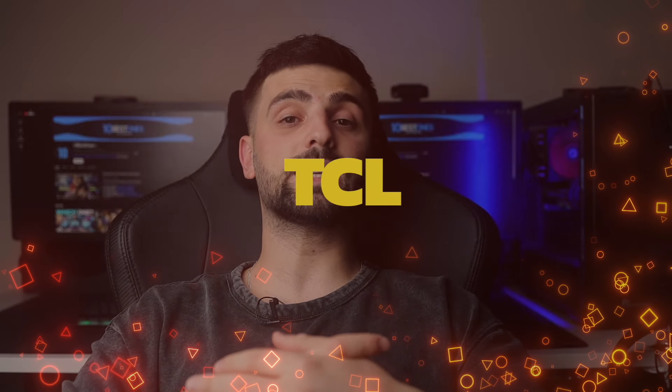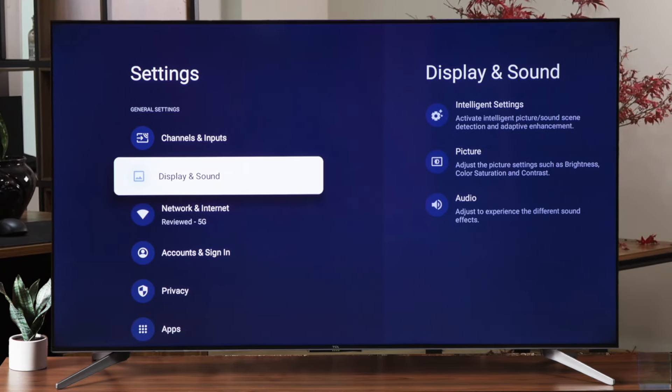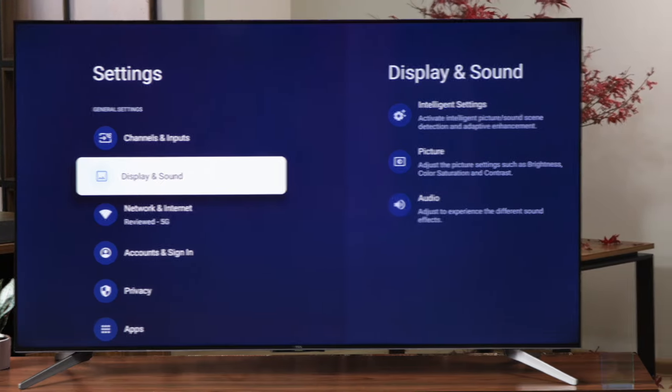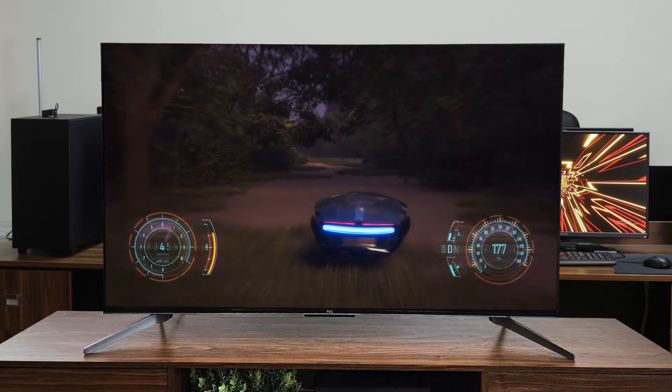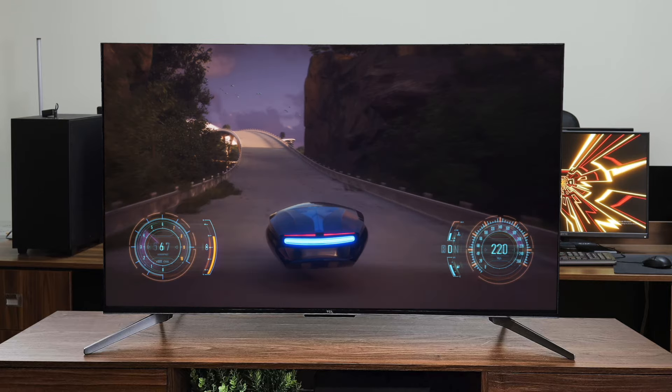Number 4: TCL Q7. Next up, we have the TCL Q7, and this TV punches way above its weight class in terms of performance. Despite being a more budget-friendly option, the Q7 offers impressive brightness levels, making it great for well-lit rooms. The QLED panel produces vibrant colors that really pop, especially with HDR content. While not quite on the level of the Samsung S90C, the HDR performance is still excellent for the price. The local dimming does a decent job at providing deep blacks, though there is some blooming around bright objects.